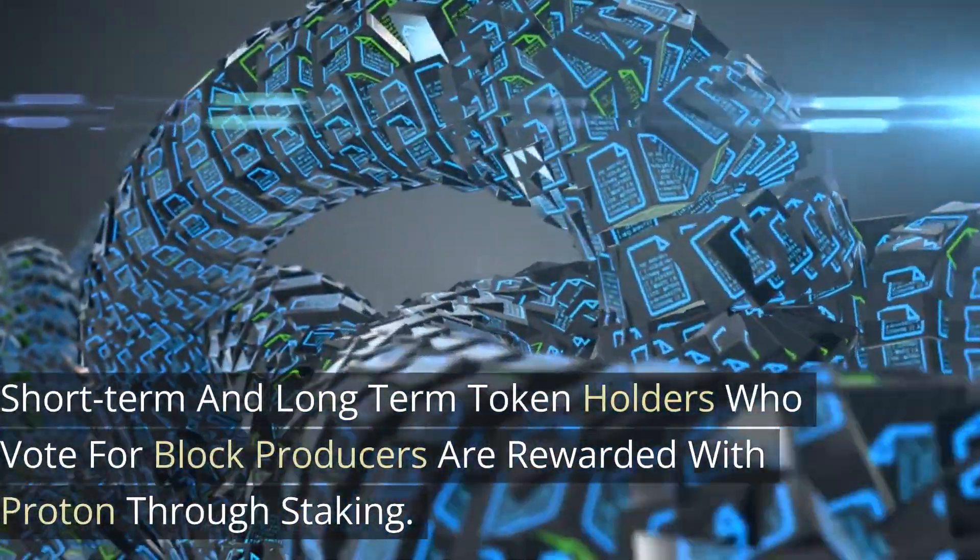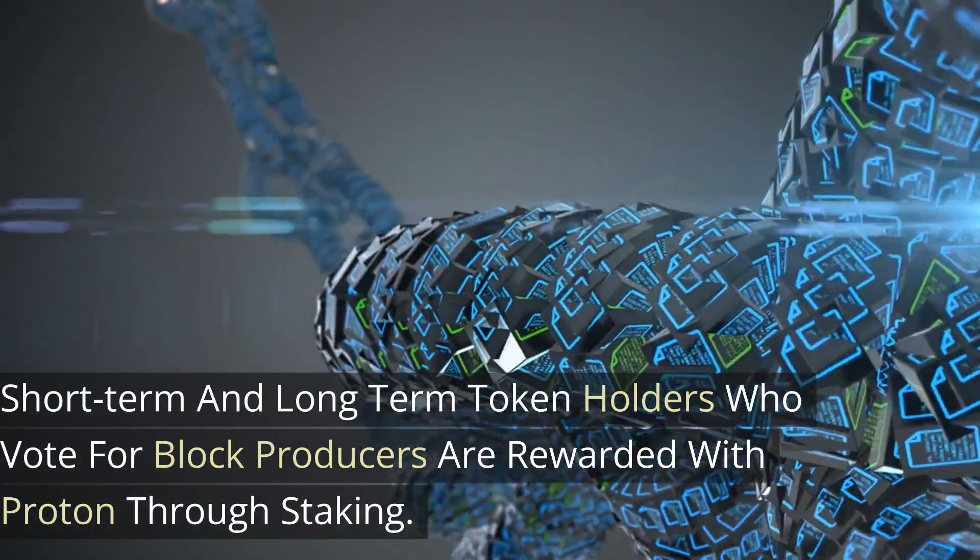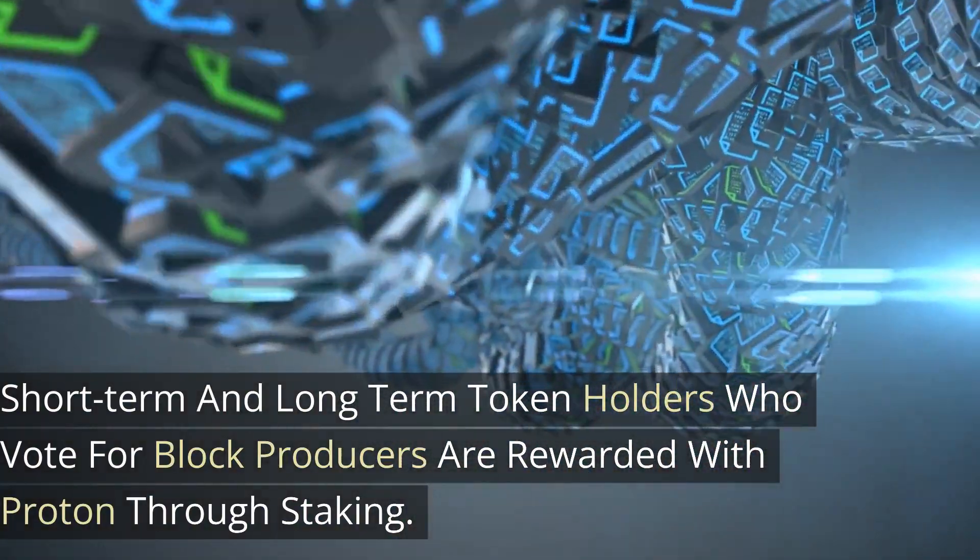Short-term and long-term token holders who vote for block producers are rewarded with Proton through staking.